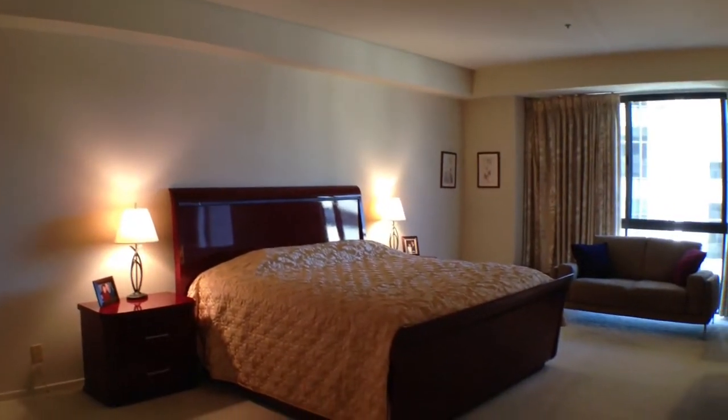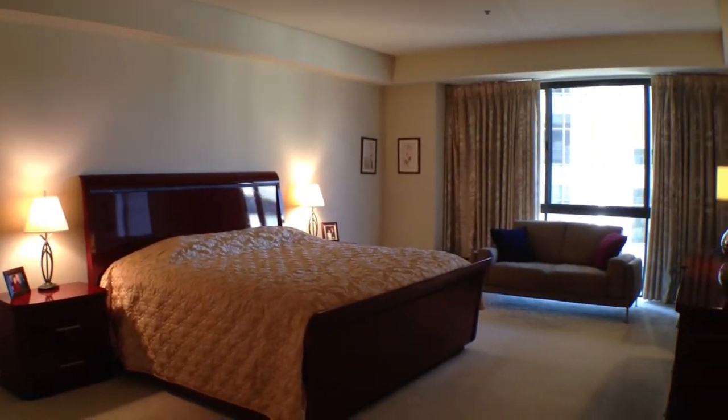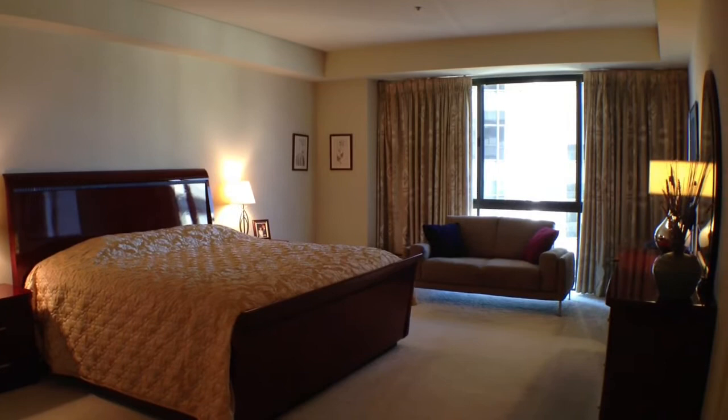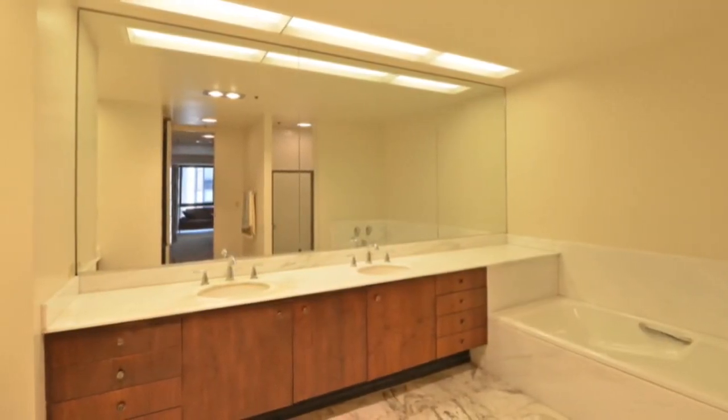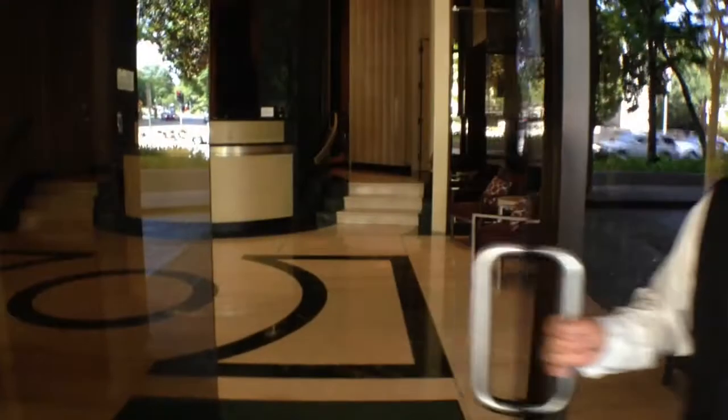The oversized master suite will fit even the biggest of furniture and features a walk-in closet and three additional closets. The ensuite bath has marble floors and countertops, his and her sinks, and a separate tub and shower.